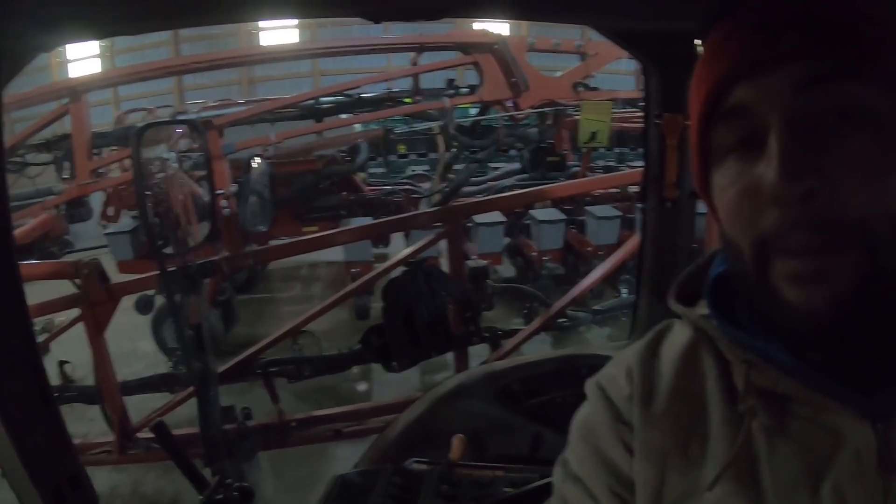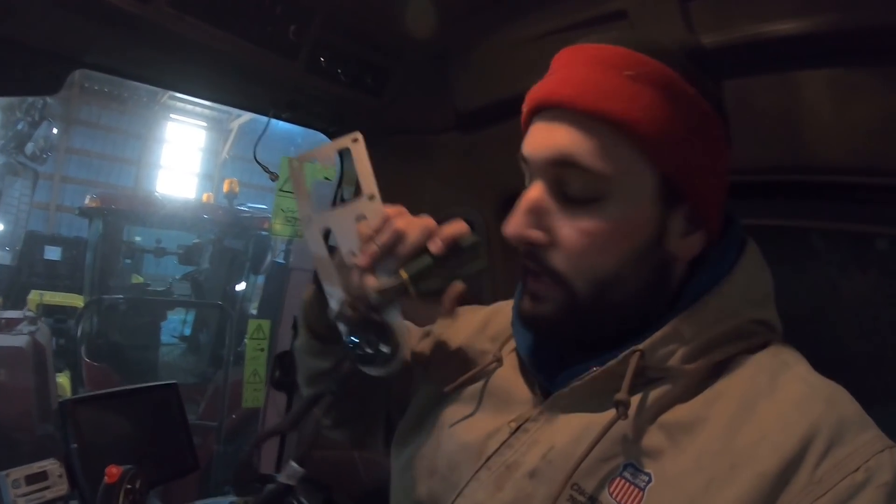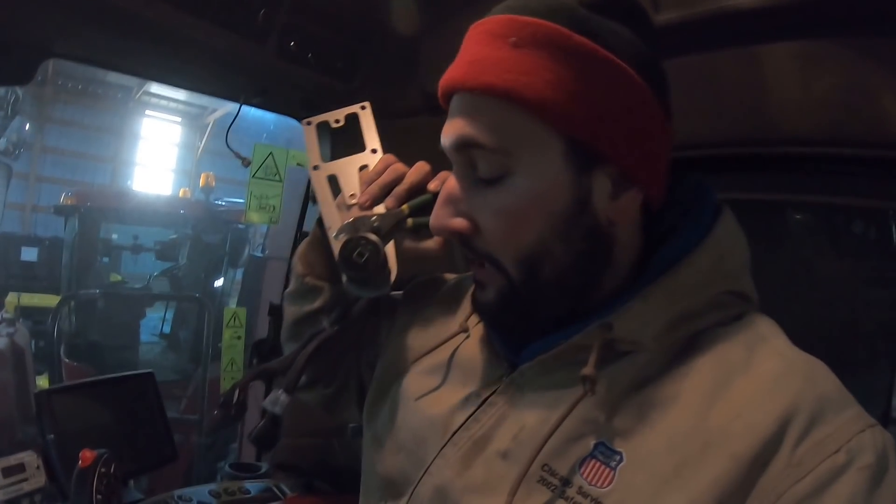Got my MXT 115 mounted up and I got my suction cup mount for my Field View iPad. We're just going to keep swapping accessories around and see what else we need. One bloody finger later, I got the Climate Field View puck out.